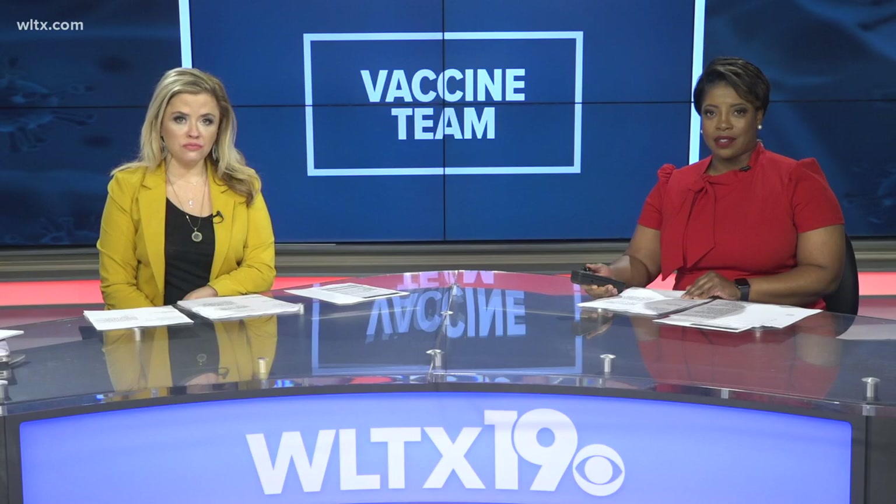Yesterday, more than 4,300 people in the United States died from COVID-19 — a single day record. Our vaccine team is on your side, walking you through a new website. Whitney Sullivan has the details.